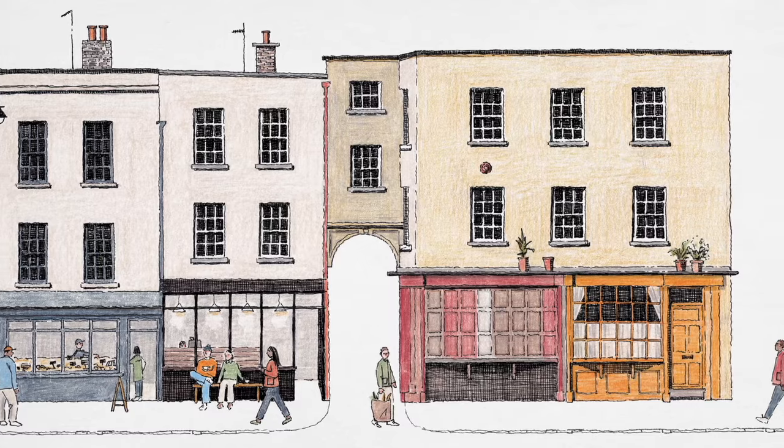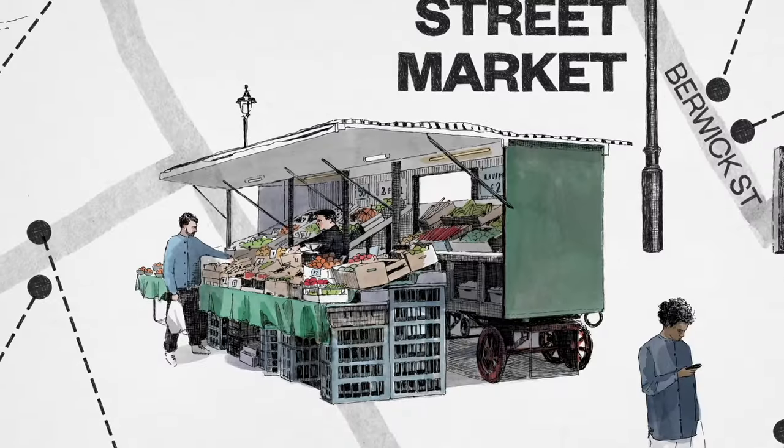Drawing is such an accessible and playful form of creativity. So grab a sketchbook and join in.